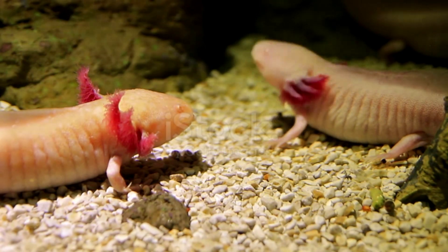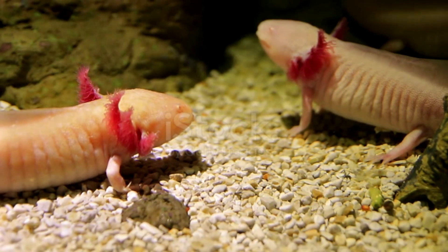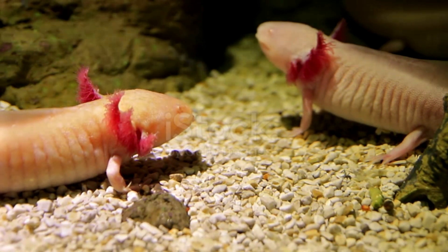These animals, which are a type of salamander, have to continue to live in water, unlike other examples of their species, as they have not completed their evolution. It is also one of the rare creatures without eyelids.